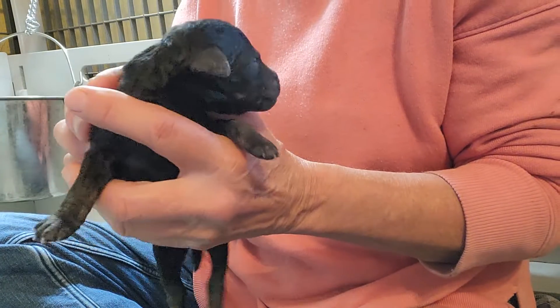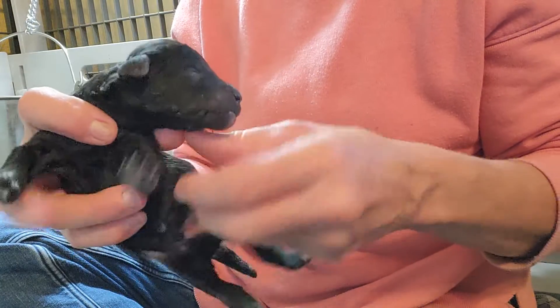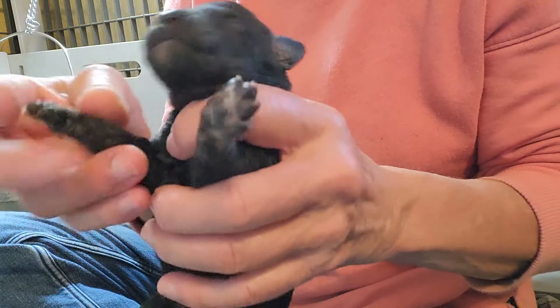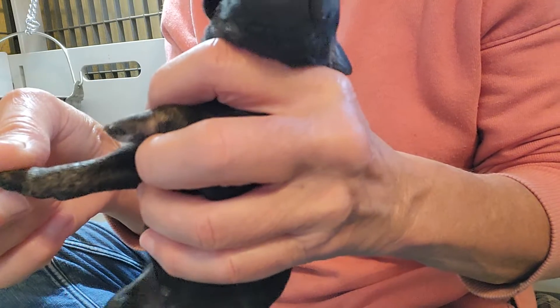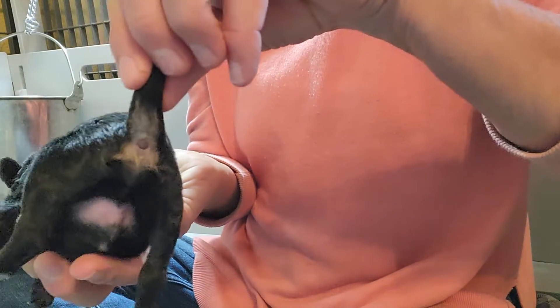This is one of the little phantom boys. Hard to see the phantom yet — it's gonna come out better — but he's got it on his little legs here. Looks like a brindle phantom, brindle pointed phantom. You can see it in the back and the tail.